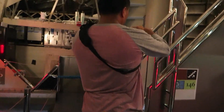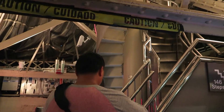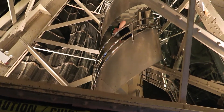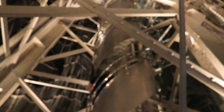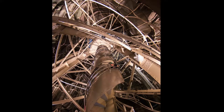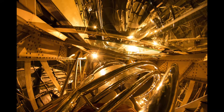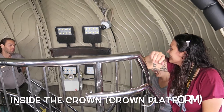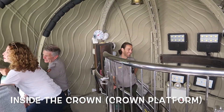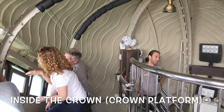As we headed up to the crown, the stairs are very narrow — one going up and one going down. Only one person can pass at a time. It's 162 strenuous steps from the pedestal to the crown, and there are 377 steps from the main lobby to the crown platform. There's no elevator to get to the crown.